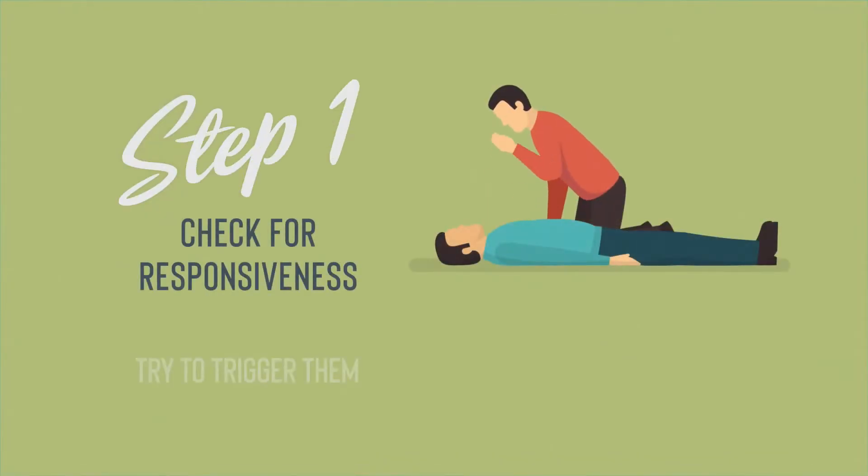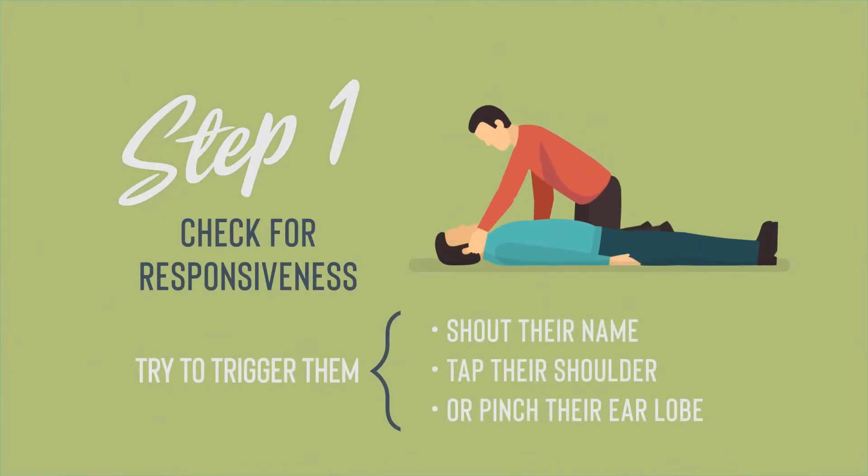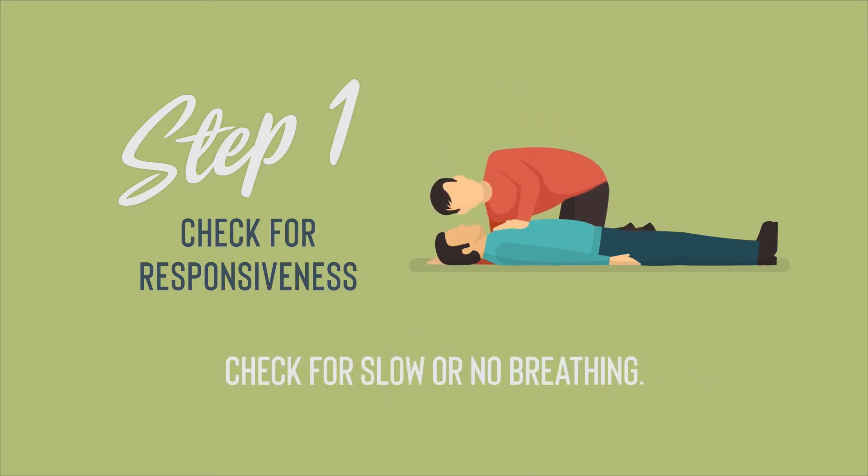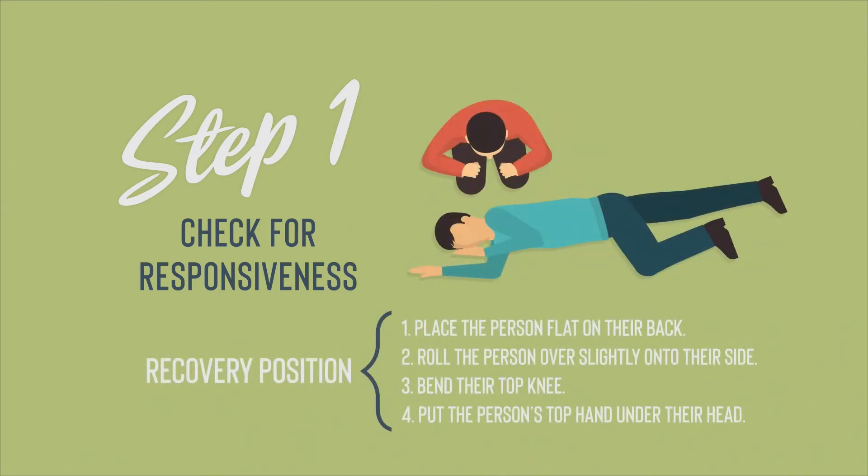Step 1: Check for responsiveness. Shout their name or pinch their earlobe. Give a sternum rub — make a fist and rake your knuckles hard up and down the front of the person's breastbone. Check for slow or no breathing. If you need to leave the person for any reason, put them into the recovery position.